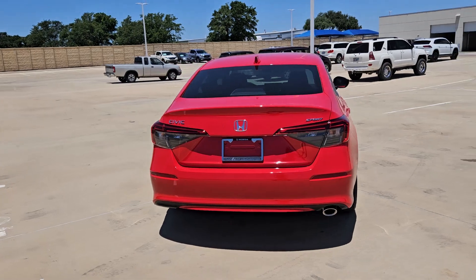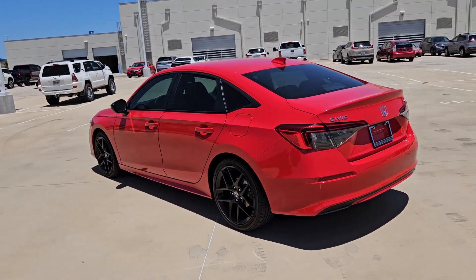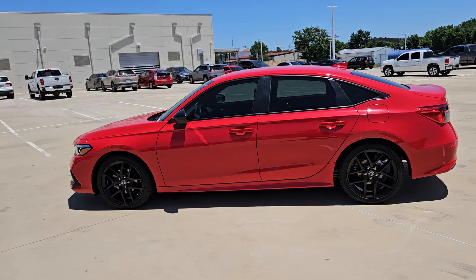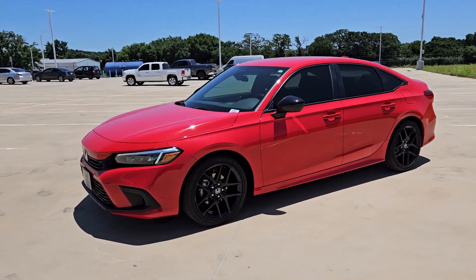These are just some of the great options this vehicle comes with: intelligent auto on-off high beams, pre-collision system, lane departure warning, keyless entry, remote engine start, lane keeping assist, adaptive cruise control.